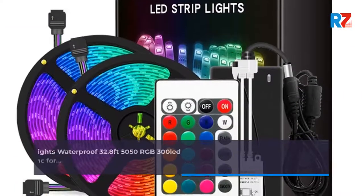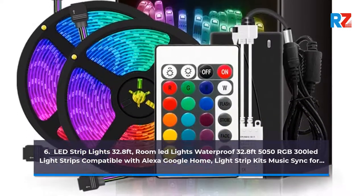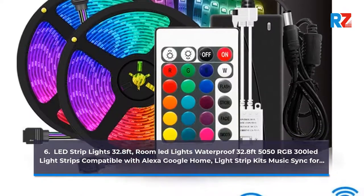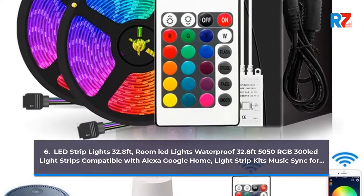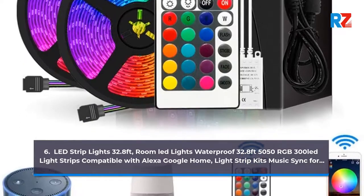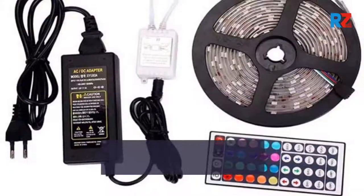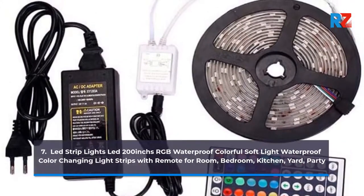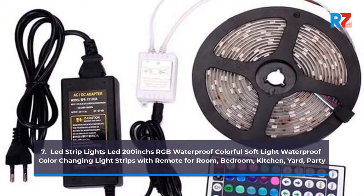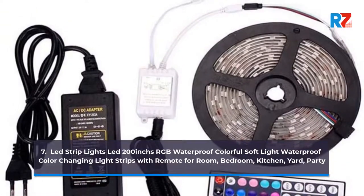6. LED Strip Lights, Waterproof 32.8ft 5050 RGB 300 LED Light Strips Compatible with Alexa Google Home. 7. LED Strip Lights, 200-Inches RGB Waterproof Colorful Soft Light Color-Changing Light Strip with Remote for Room, Bedroom, Kitchen, Yard.